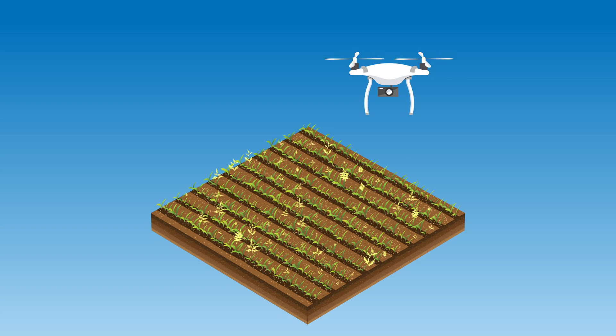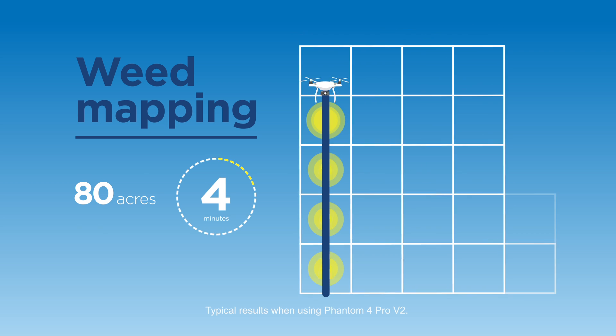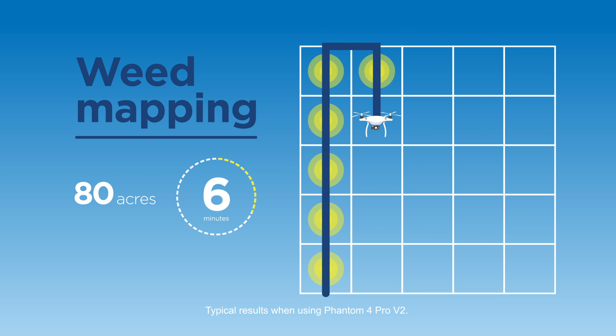How do we do it? Centera's FieldAgent software inspects every pixel in every image of your field and accurately identifies the location and density of weeds.